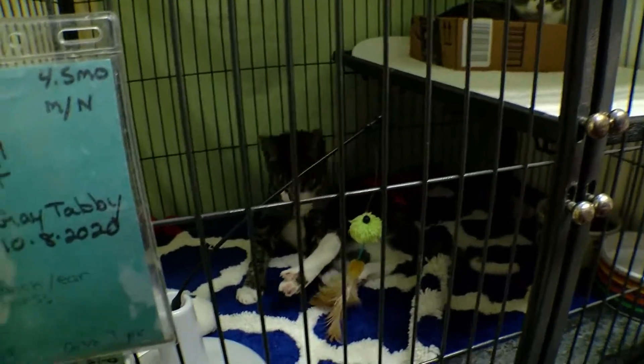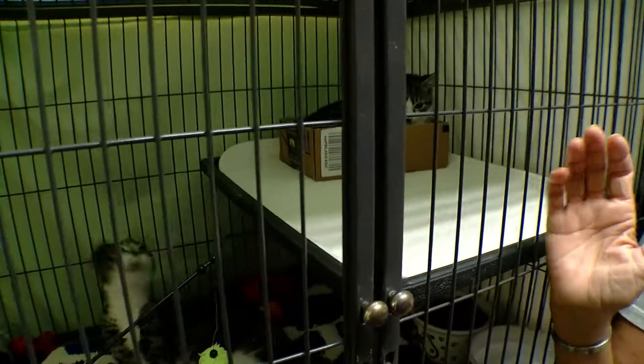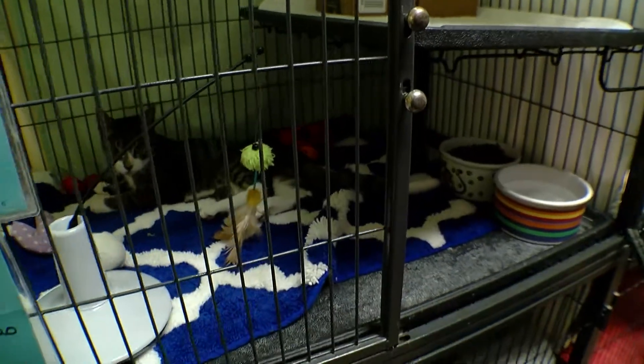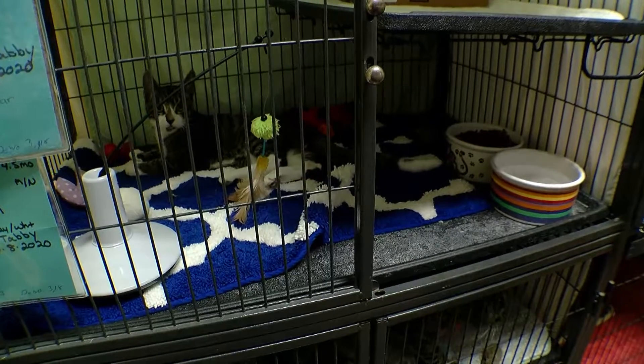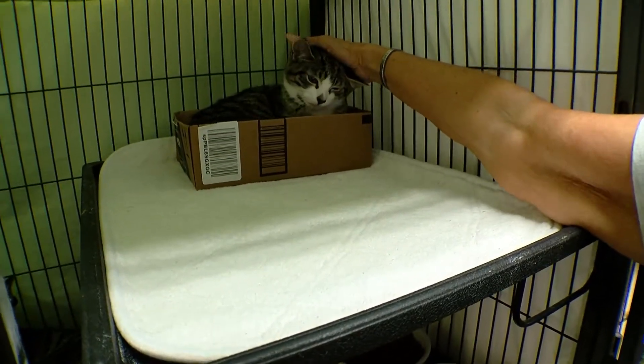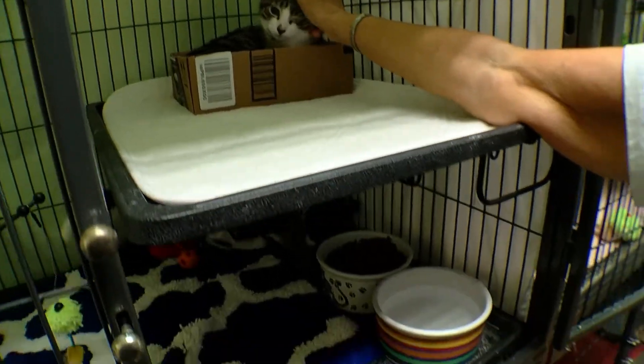These three came from a home with 28 cats. They're lovely, healthy cats. They come to the front. Let me just show you what happens — they're not used to being handled. Okay, this one's gotten better. I can touch his little head now. Last week I couldn't do that.